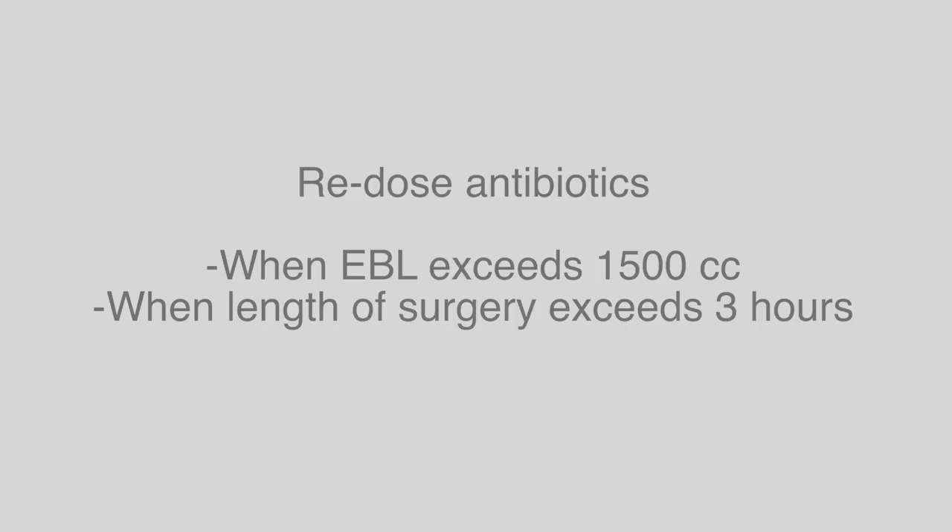Dr. Shah, are there any special considerations where things would be different? There would be two situations in which you would have to re-dose your antibiotics: one would be if you have blood loss greater than a liter and a half, and the second situation would be if your surgery lasts more than three hours, at which time you'd have to re-dose.